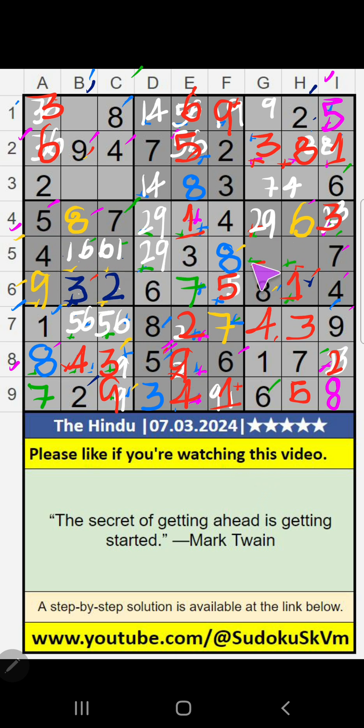5th row, 3 numbers are remaining: 2, 9, 5. Column H, value of 5 — so 5 can't come in the cell. Then 5 is confirmed here. Then only 2 numbers are remaining: 2 and 9. Column H, value of 2 — so 2 can't come in the cell. 2 is confirmed here. Then 9 is here.